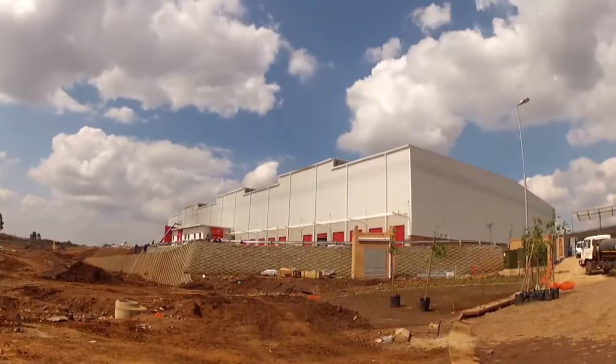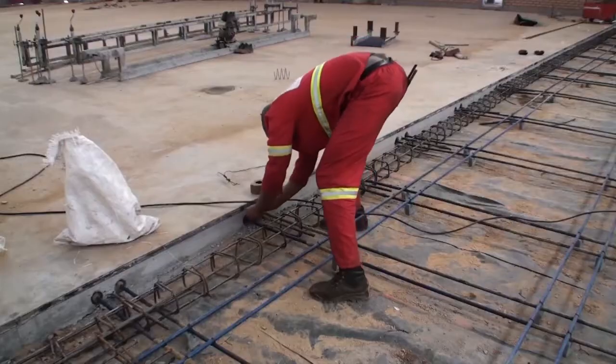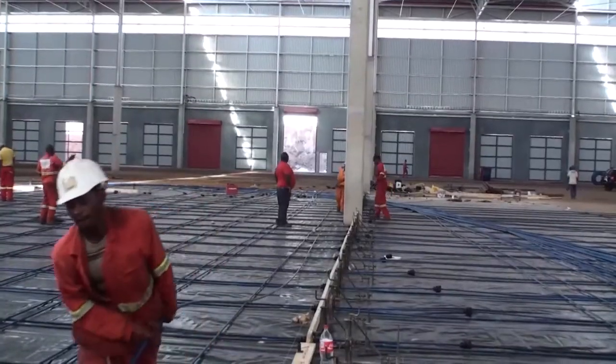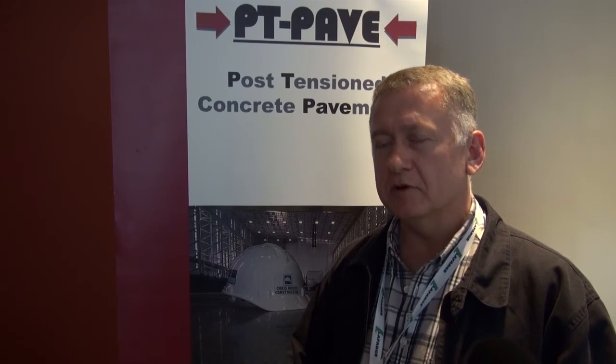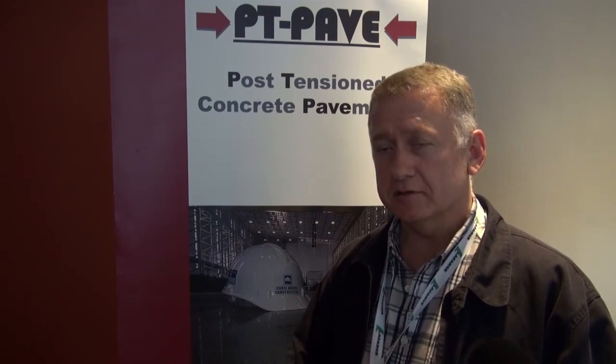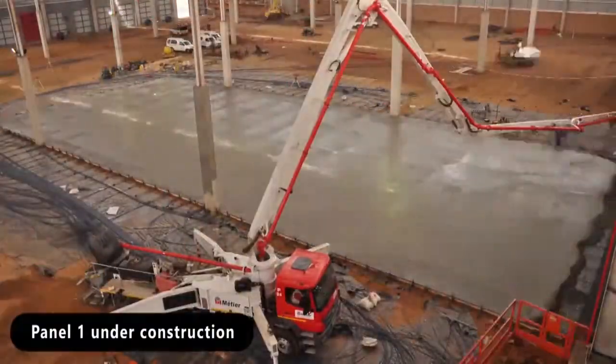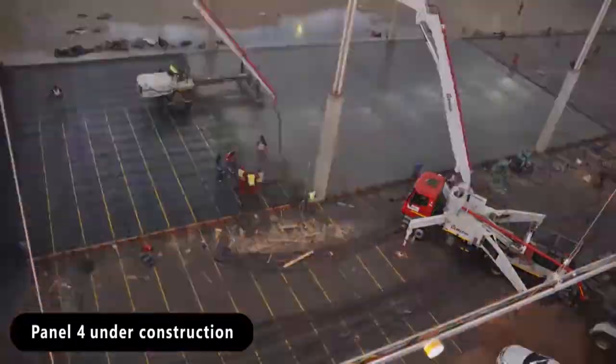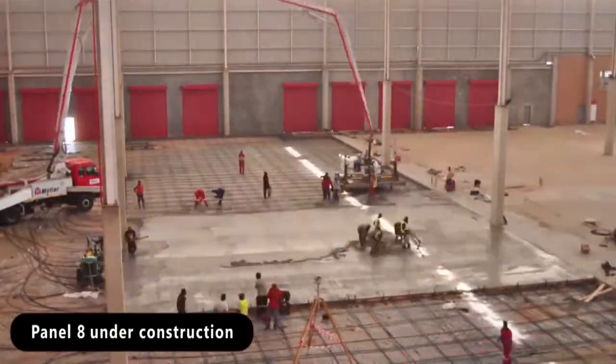Amsteel's participation in this is under the banner of PT PAVE, which is a joint venture between ourselves as Amsteel and Chris House Construction, who is an industrial flooring specialist. We do post-tensioned industrial pavements, internal and external, and one of the primary aims is to eliminate joints as well — it is just a very robust method of constructing jointless floors.